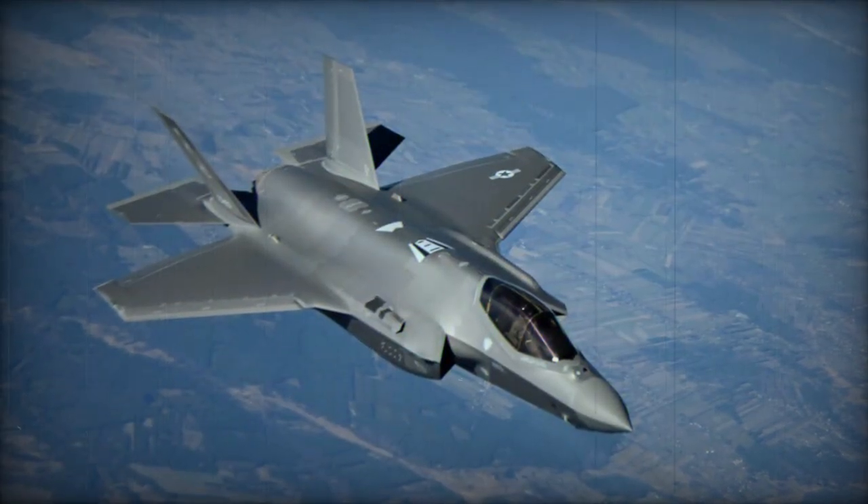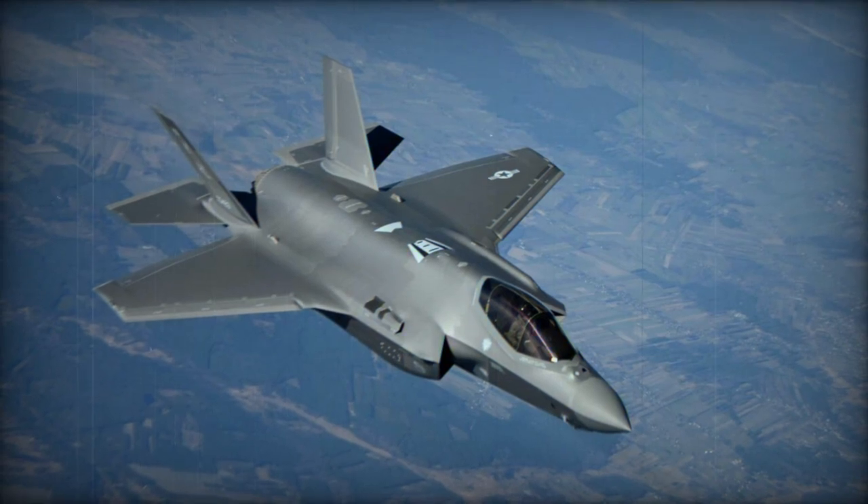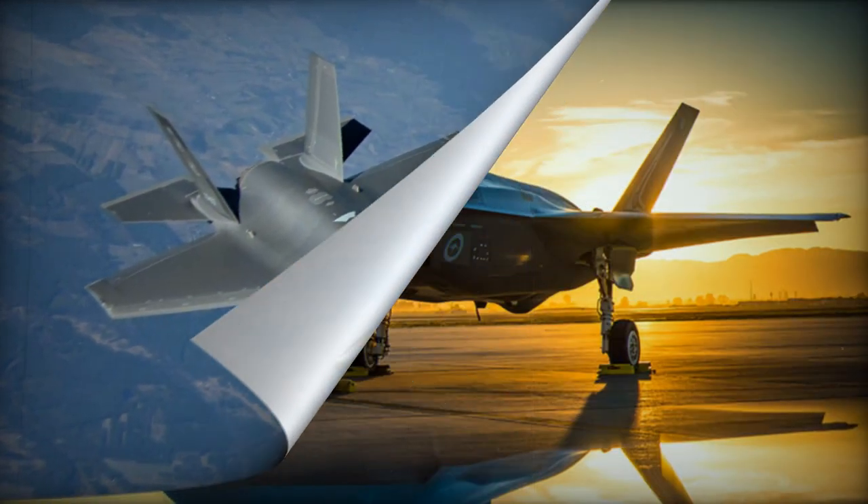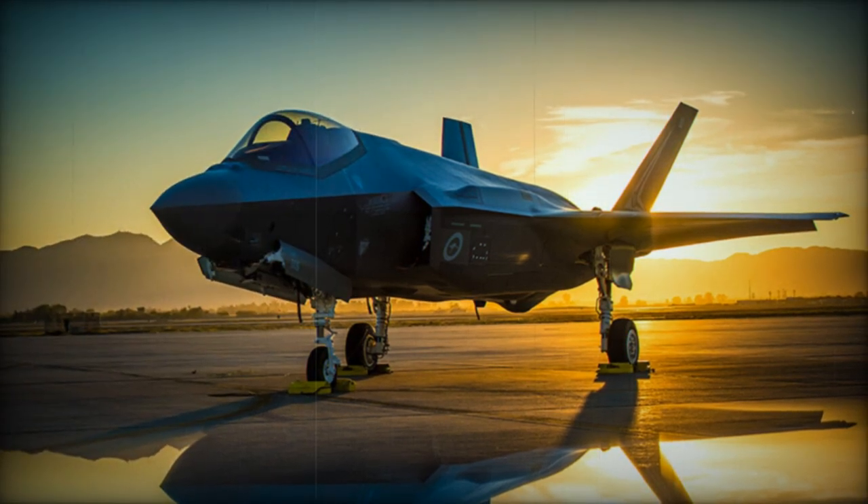In 2020, Lockheed Martin delivered its 500th F-35 fighter. In 2022, Northrop Grumman delivered its 900th center fuselage for the F-35.